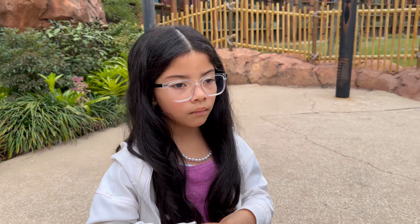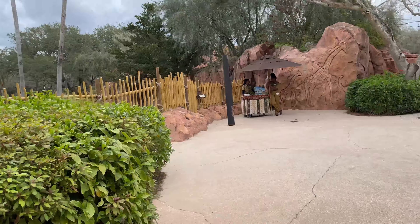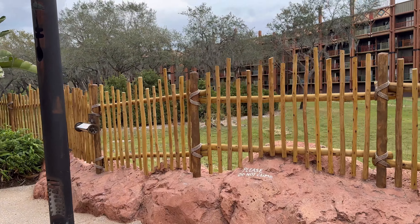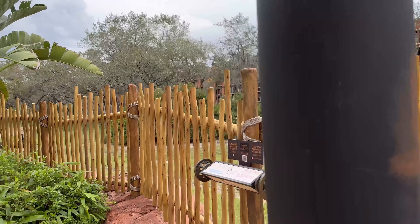Ava, you like it? I'm definitely going to stay at the Animal Kingdom Lodge in Disney World. I mean, you want to feel like you're in Africa? This is the place. This is the place.